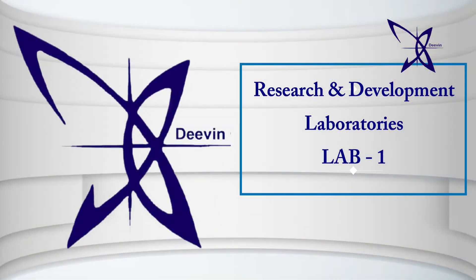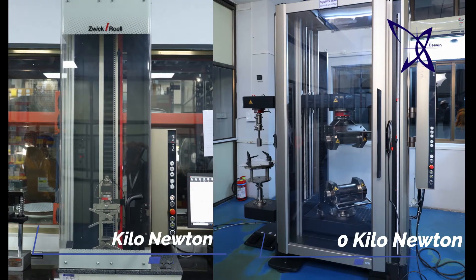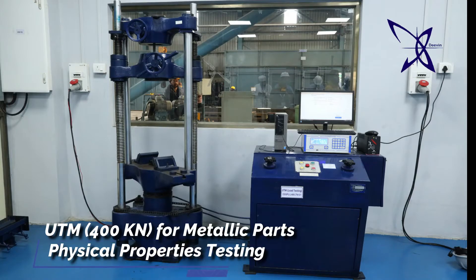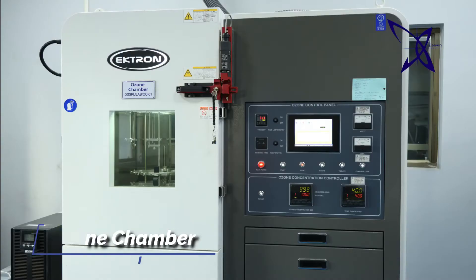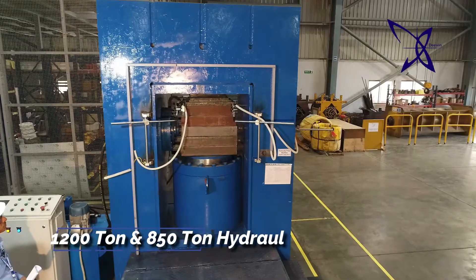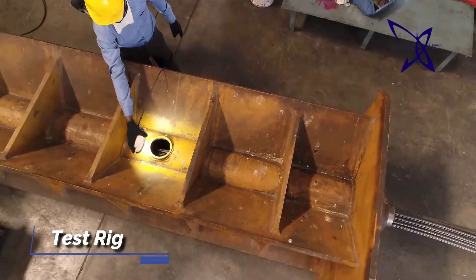Our lab testing machinery includes Zwick Royal Universal Testing Machine 250 kN and 2.5 kN for all types of tensile testing of geostrap, geocomposite and rubber and plastic parts. Universal Testing Machine 400 kN for metallic parts physical properties testing. Ozone Chamber for aging analysis for polymer products. FTIR and TGA equipment for polymer identification. Moving Diaryometer for rubber compound testing. 1200 tons and 850 tons hydraulic presses. Test Rig for anchorage efficiency testing.